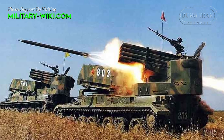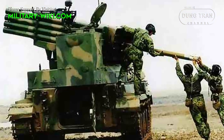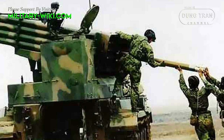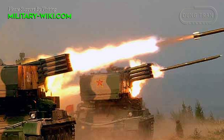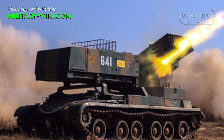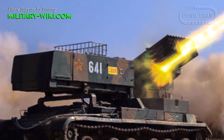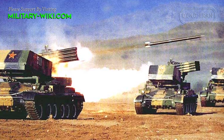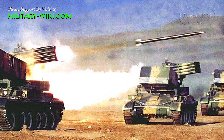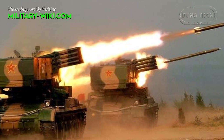The 122mm projectiles for the MLRS Type 81 family vary in mass from 60 to 70 kg depending on the type of warhead. Warhead types include conventional and reinforced fragmentation, cluster, or incendiary. The standard high-explosive rocket is 2.87 meters long and weighs 66 kg, with a maximum range of 20 km. An extended-range rocket is 2.76 meters long, weighs 61 kg, and has a maximum range of 30 km.